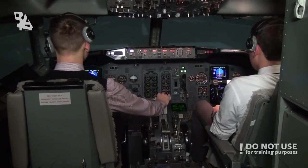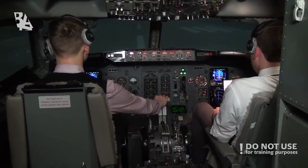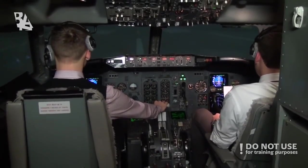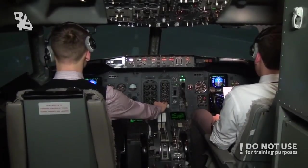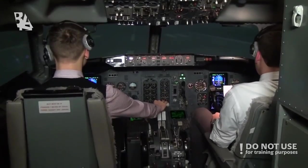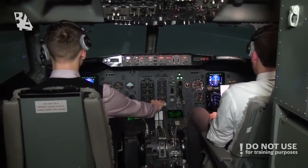Stabilized. Takeoff thrust set, indication is normal. Check. Speed alive. 80 knots, check. V1, rotate.